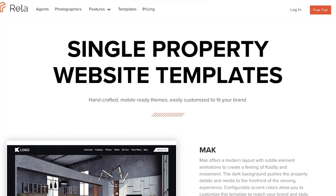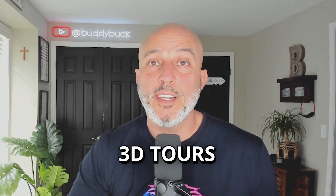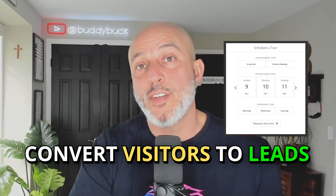First off, and my favorite, is you can choose up to 20 different templates. Some other really cool features of Rela: you can do unlimited photos, videos both branded and unbranded — depending on your local MLS rules — and 3D tours from any provider. And probably my favorite thing is the interactive floor plans and hotspots, which I'll show you a clip of in just a little bit. They also offer lead capture widgets like scheduling a tour, so you can convert visitors to actual leads. And it can also display upcoming open houses.